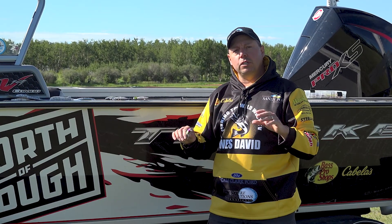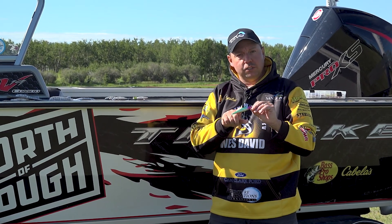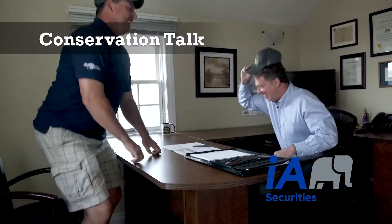All these lures from Lucky Bug Lures have the understanding of not only quality colors, but flash and vibration through the water column, playing right into a fish species' senses.